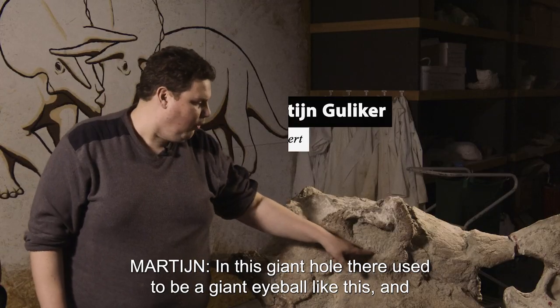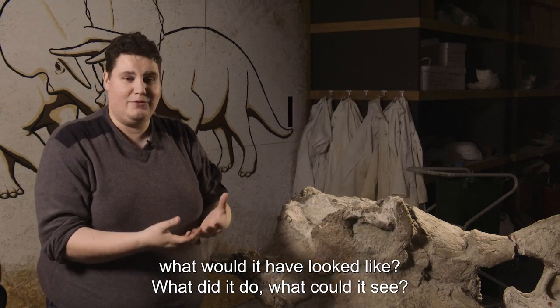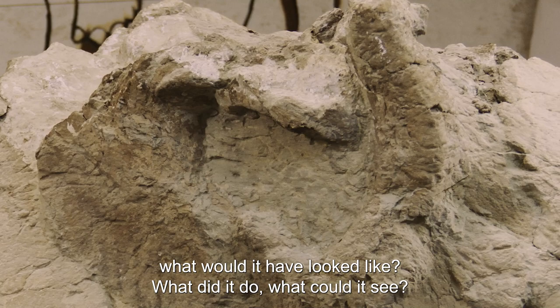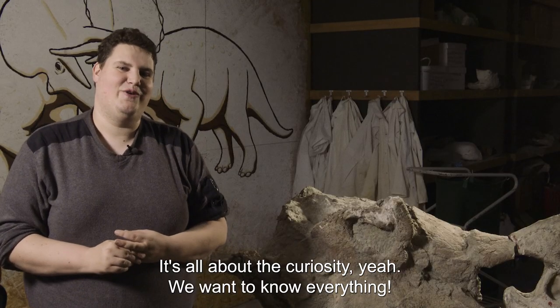In this giant hole, there used to be a giant eyeball — what would it have looked like? What did they do? What could it see? It's all about curiosity. We want to know everything.